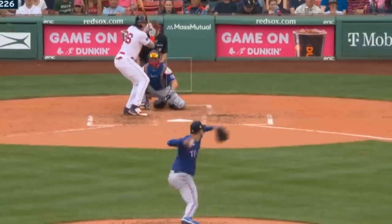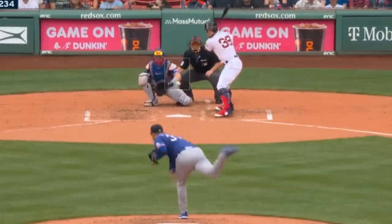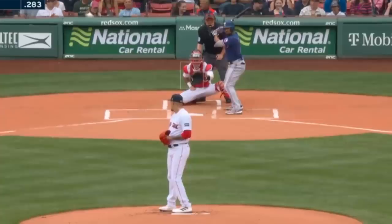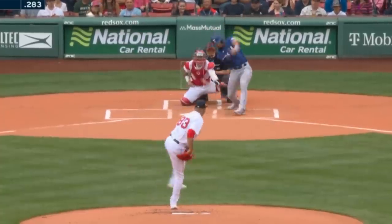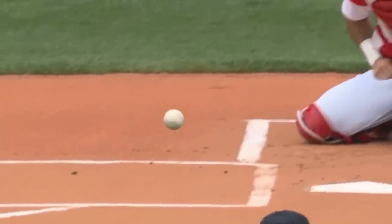Dane Dunning had four Ks in six innings giving up one earned run and had these fastballs, including this painted fastball, as well as this slider. He faced Brennan Bernardino, who had two Ks in one and a third innings. One of these Ks was this literal back foot curveball, adding injury to insult.